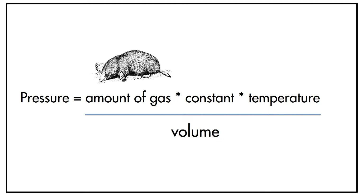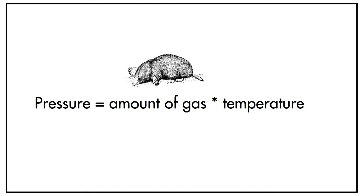The law that governs this is called the ideal gas law, which tells us that pressure equals the amount of gas in moles times the universal gas constant times the temperature of the gas divided by the volume — PV = NRT. Simplified, pressure equals the amount of gas in moles times the temperature of the gas.